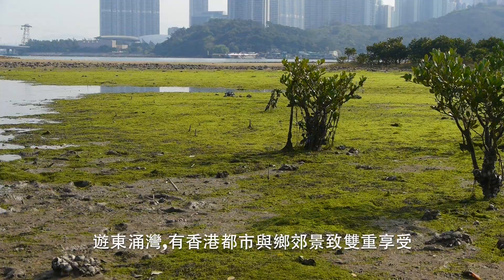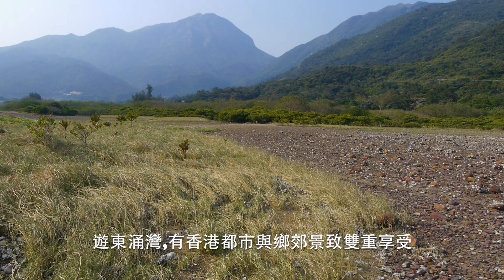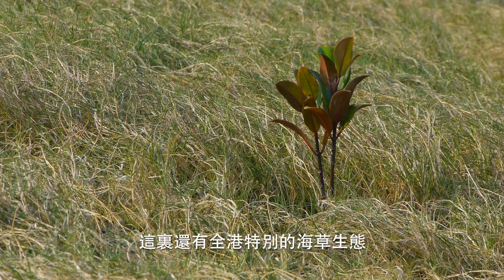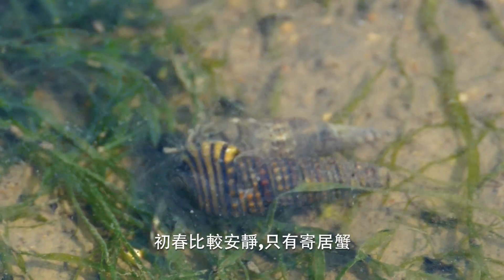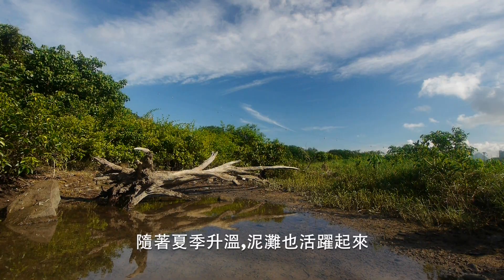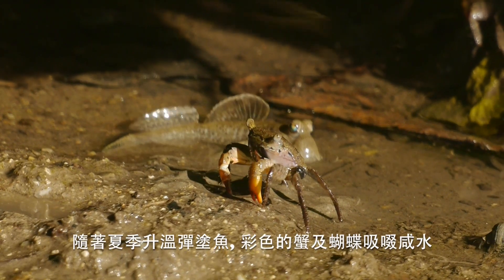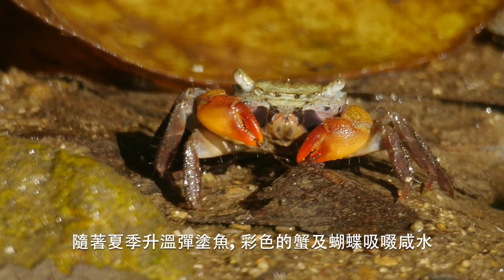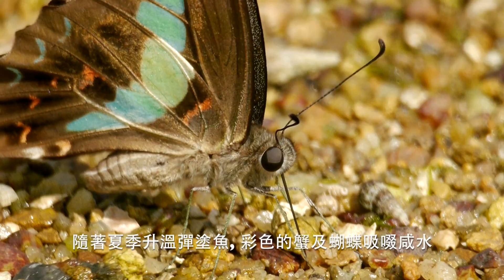Explore Tung Chung Bay and you can enjoy a splendid mix of urban and rural Hong Kong. There are sea grass beds here, a special habitat in Hong Kong, though in early spring little stirs but hermit crabs. With summer warmth, the mudflats come to life. There are mudskippers and colourful crabs, and butterflies sip salty water.